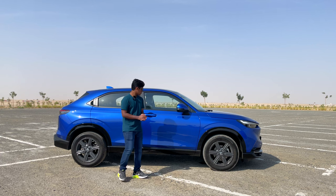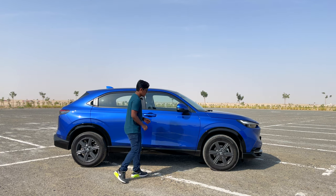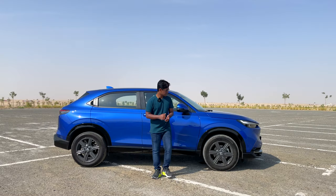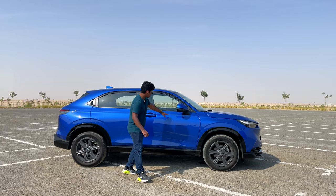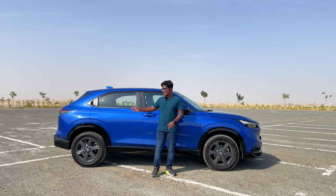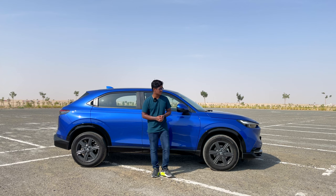Coming to the side profile, we have 17-inch alloy wheels standard across all variants, which is good. There's a sharp, very clean belt line joining the front headlamps to the rear tail lights — that's an interesting design touch as well.